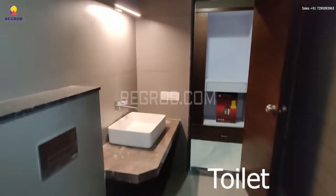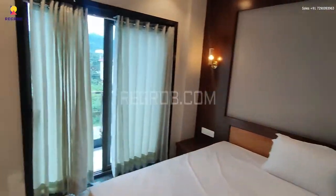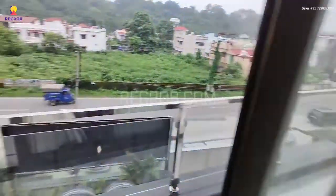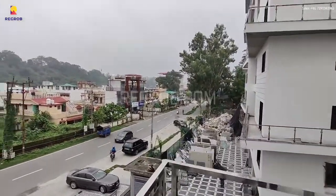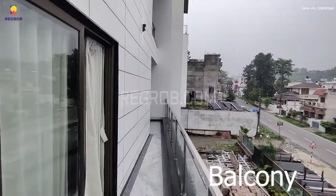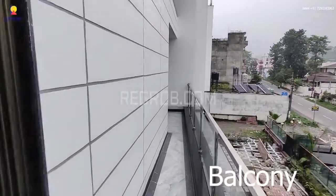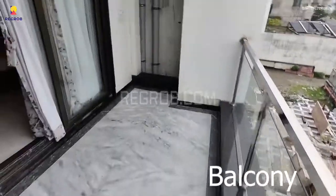It is one of the luxury projects located in Dehradun. Here we are in the balcony — it's a running balcony which is attached with two bedrooms.